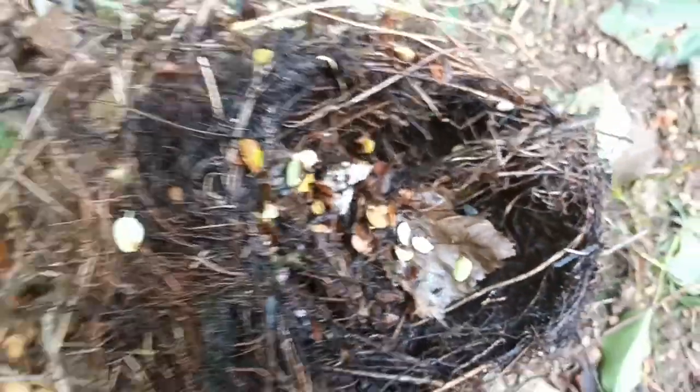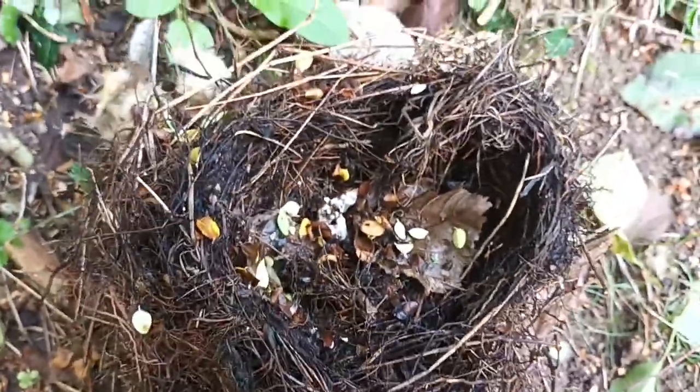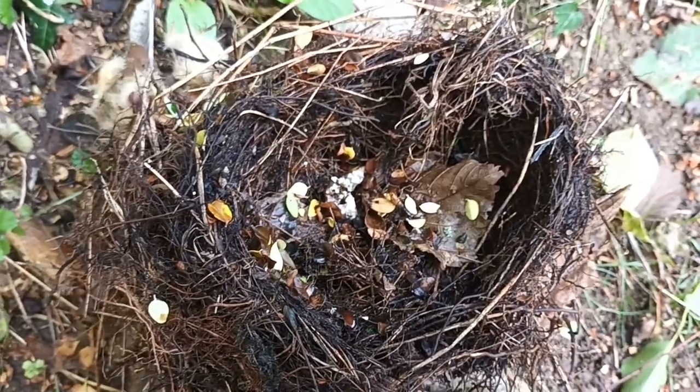It's just absolutely amazing — it's a real miracle of nature. If you would like to see where the nest was before I took it out, please see the short film that I uploaded earlier, and please subscribe for more.